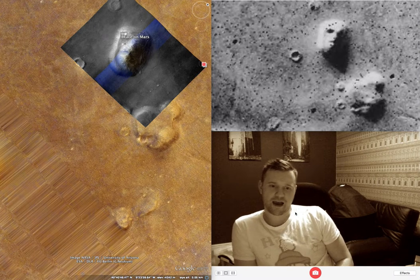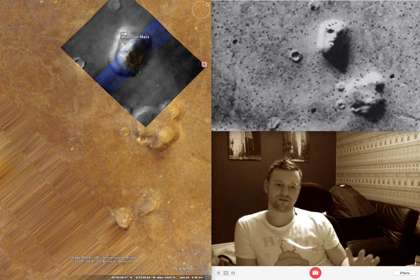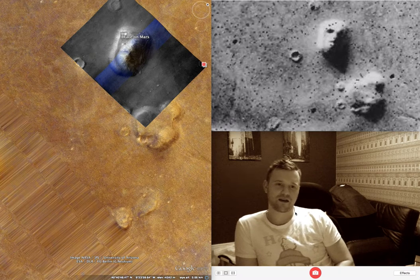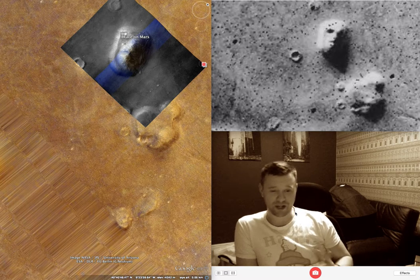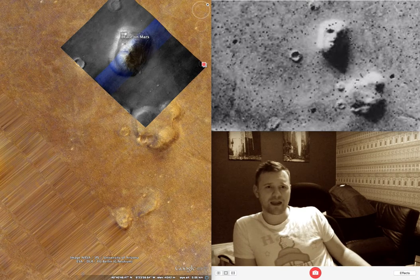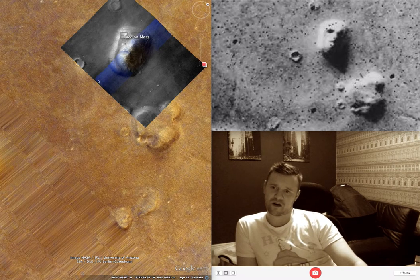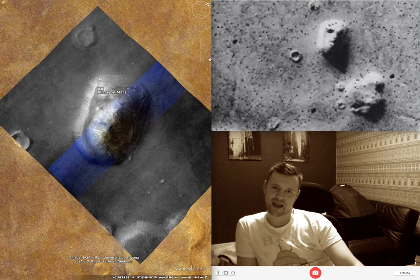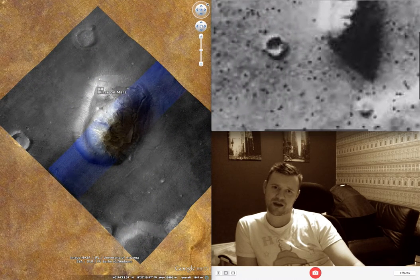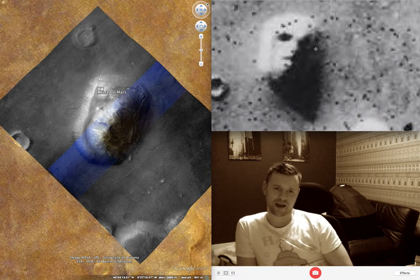Good morning folks, Alvis51 here and today I'm doing a video on the iconic face on Mars. I saw this for the first time when I was 11 years old. It was originally taken by the Viking orbiter in 1976, and the image you're seeing here on Google Mars is from 2001, and things seem to have changed quite a lot.